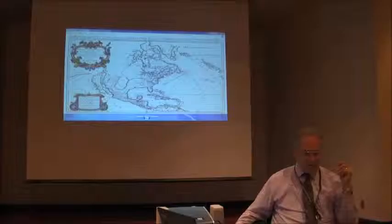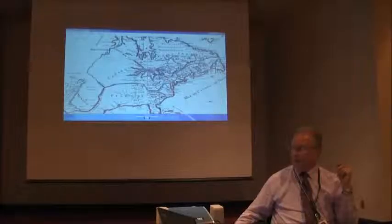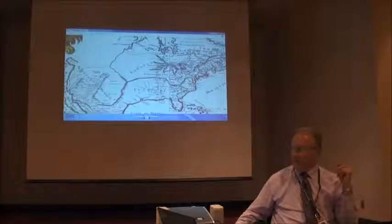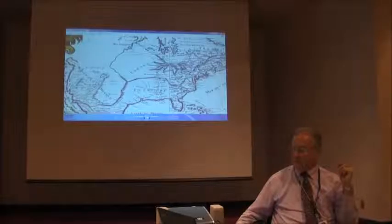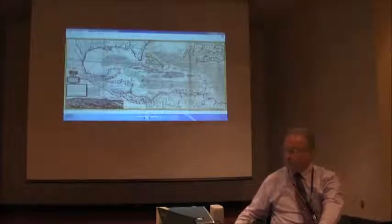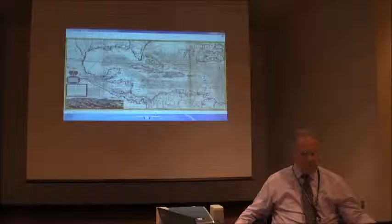This is North America by Nicholas Sanson in 1696, also on the wall. You get a good picture of how big the Spanish area was: the English hanging on to the shoreline, a large area given over to France, and everything else Spanish. They had inland explorers, had named areas, put their landmarks down, and planned settlements.